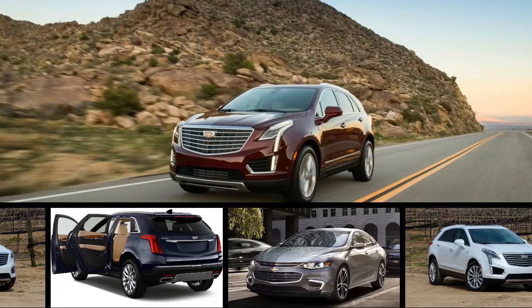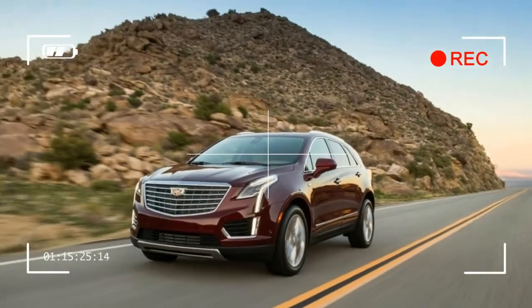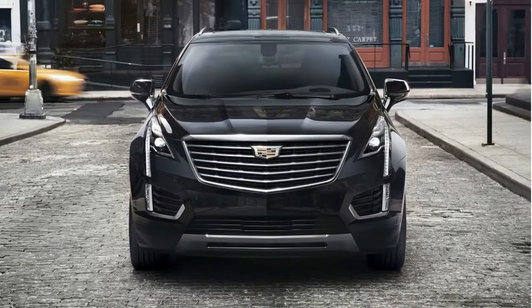The 2018 Cadillac XT5 lineup spans a wide range. Base models are nearly half the price of a fully loaded example, yet all models have a nicely upscale feel and comfortable front seats. We've scored it a 7 out of 10.